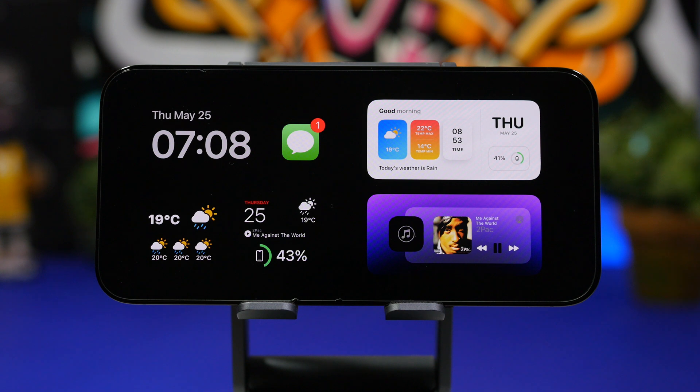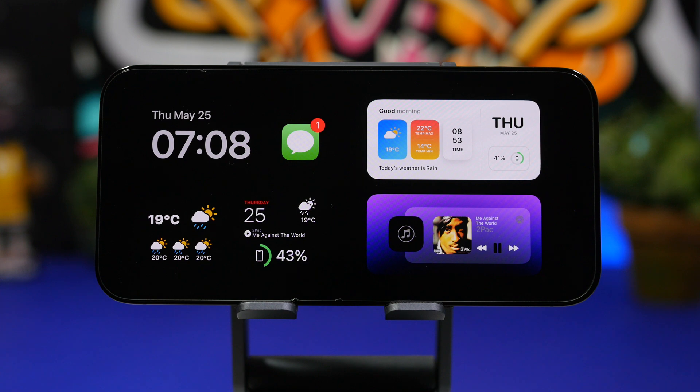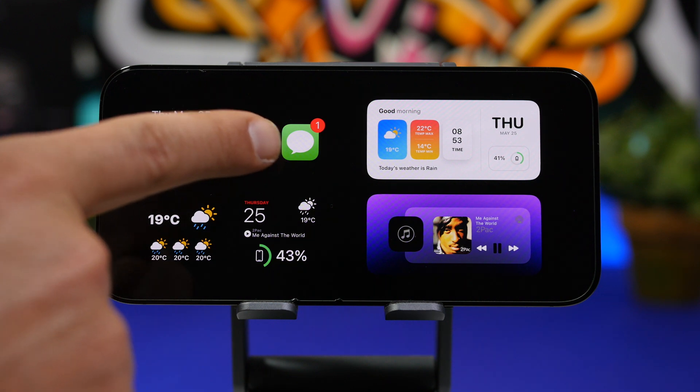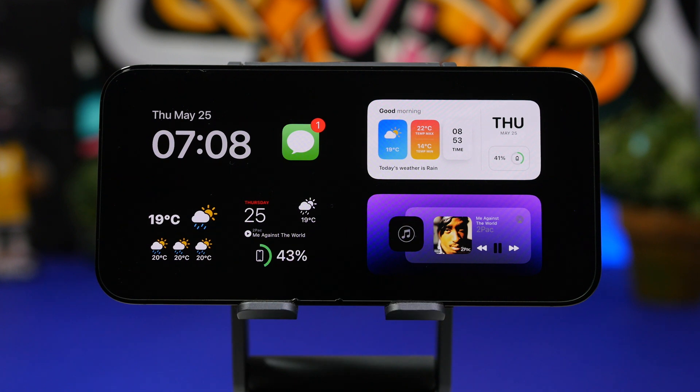Basically, we will have something similar to a standby mode — something like what we have on the Apple Watch right now. This will work when your iPhone is locked and in landscape mode. It will display different information on your display: time, weather, battery, and things like that. It will also show notifications on that display — maybe just the icon and badge, or possibly a full notification.